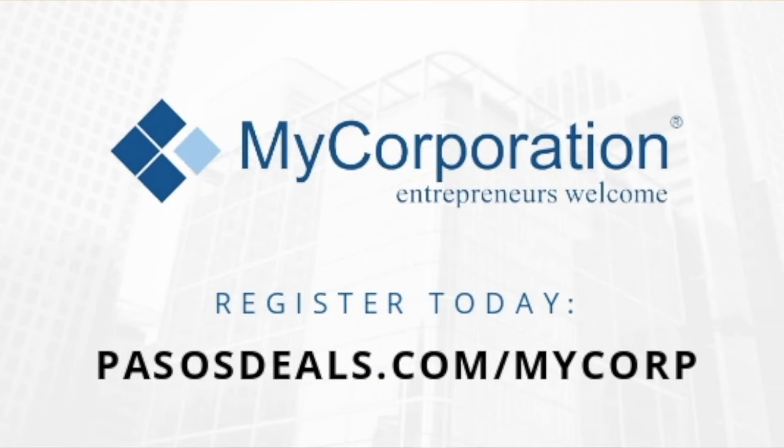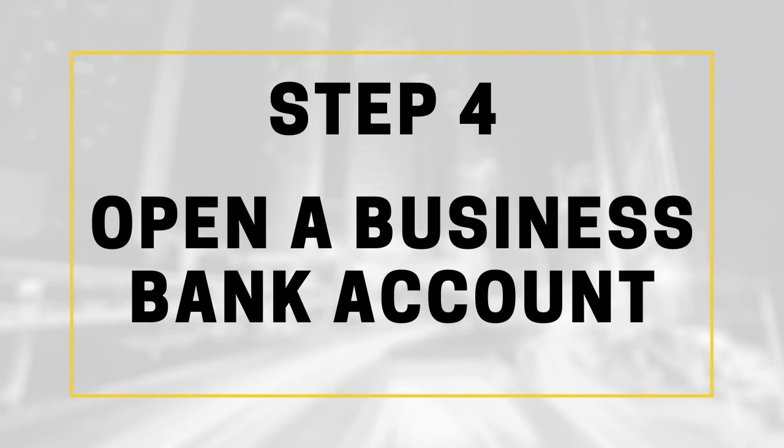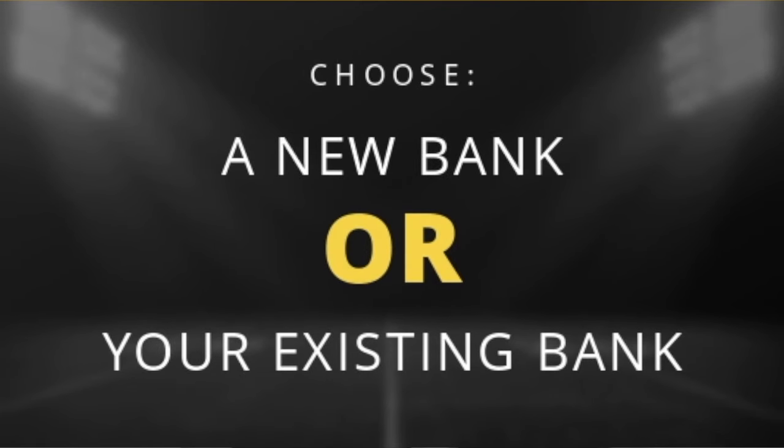Having a reseller or retail merchant certificate is going to allow you to buy all those products tax-free. For incorporation, I recommend using MyCorporation, as they have a variety of packages to choose from, and their most basic package will get you started right away. After you've chosen a name for your vending machine business, you can officially open a business bank account. You can work with a local bank you're already using or just choose a new one.